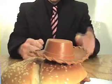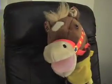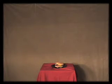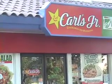Nobody does Western like Carl's Jr., but what about advertising? I know! How about this? Double Bacon Cheeseburger, Double Western Bacon Cheeseburger. Carl's Jr., home of the Double Western Bacon Cheeseburger.